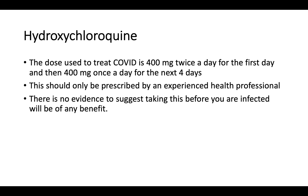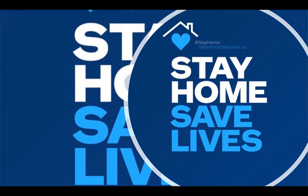The dose that has been used to treat COVID-19 is 400 mg twice a day for the first day, and then 400 mg once a day for the next four days. This should only be prescribed by an experienced health professional. There's no evidence to suggest taking this before you're infected will be of any benefit. If you want more information on hydroxychloroquine, you can visit my website, roominfo.com. Remember, stay safe and stay home.